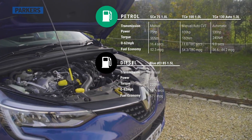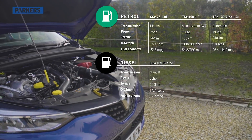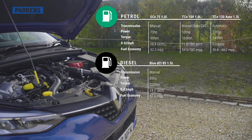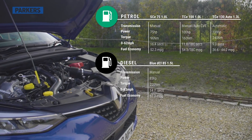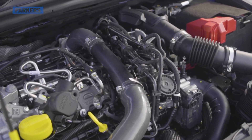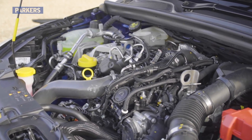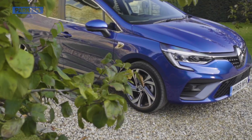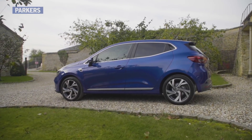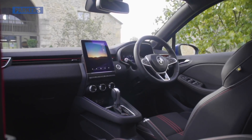From launch, the fifth-generation Clio comes with a choice of three petrol engines and one diesel. The petrols are available in 75, 100, and 130 horsepower form, while the diesel is an 85 horsepower 1.5-litre. All versions are front-wheel drive, with gearbox options including five and six-speed manuals, as well as a seven-speed automatic and CVT automatic on the turbocharged petrol engines.